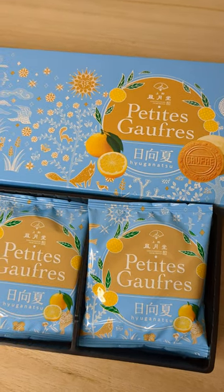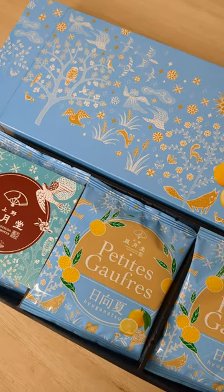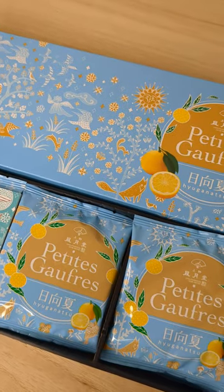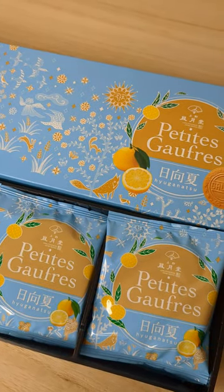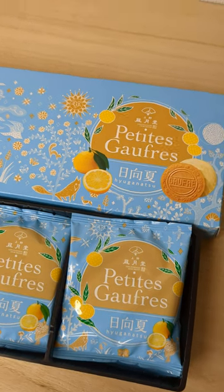This is really tasty — how to say the texture? Outside is like a wafer, but a little harder texture.